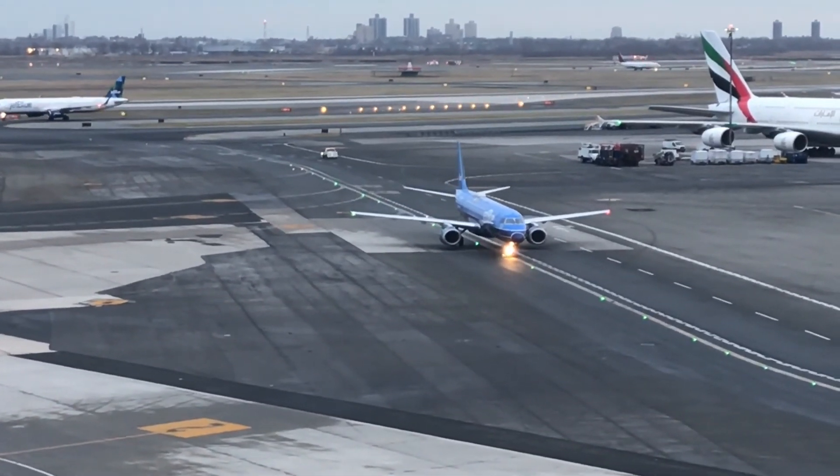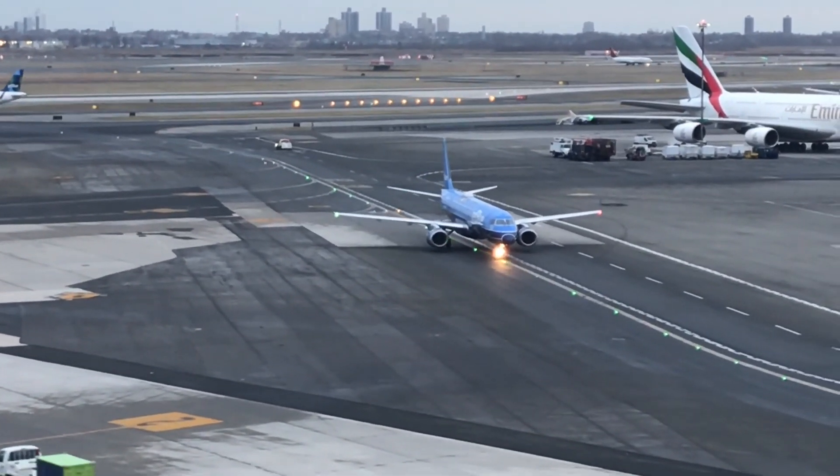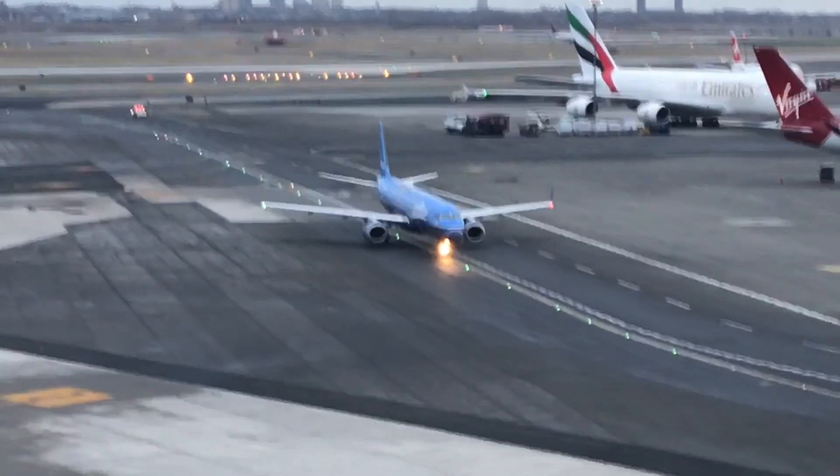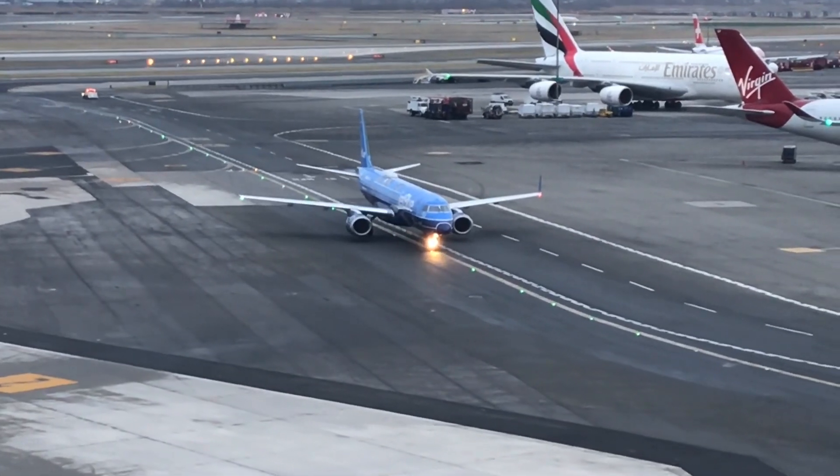Let me know what you think about the JetBlue A220. Thank you all so much for watching, don't forget to like, share, and subscribe, and I'll see you all next time on JP's Aviation. Goodbye.